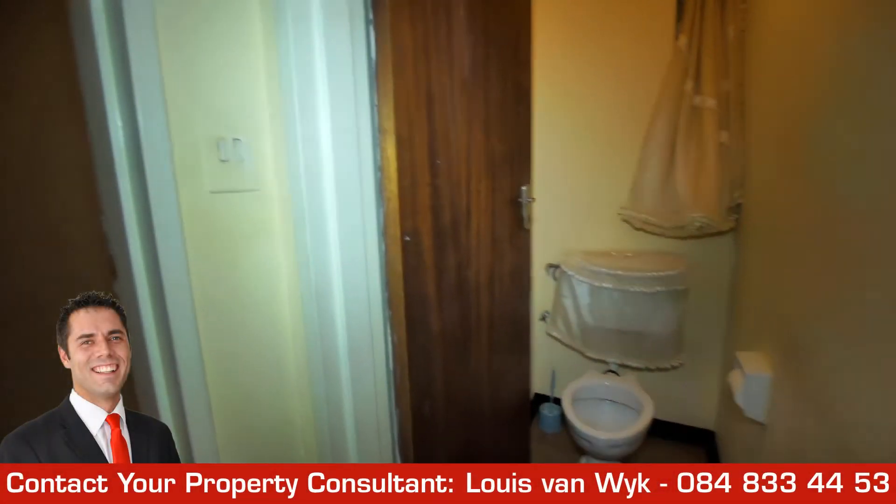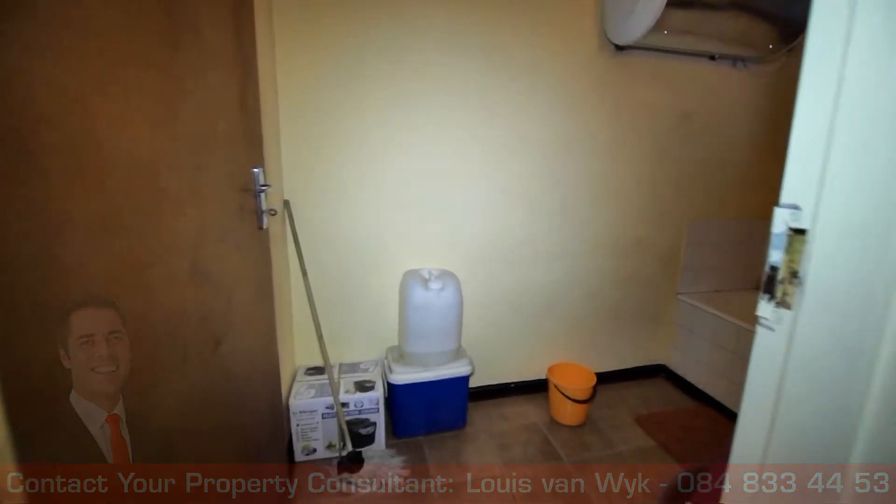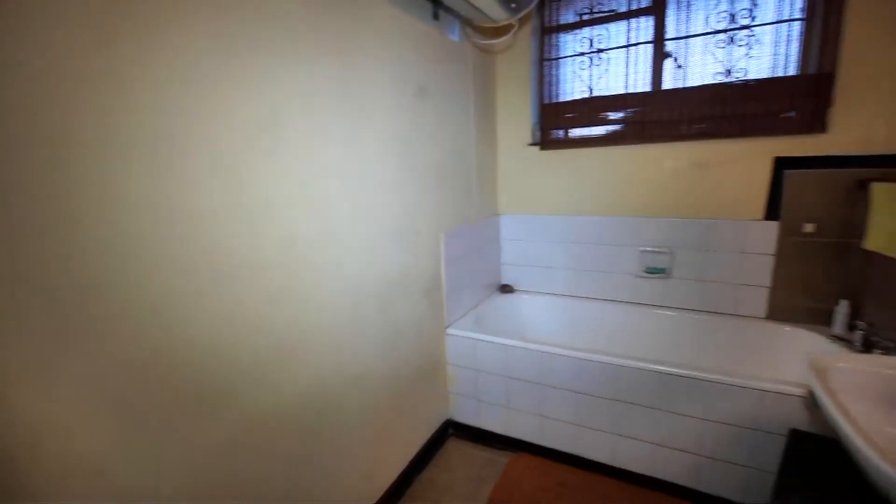If you would like to personally view this property, please contact Louis van Weyck for viewing times. Thank you for viewing this video tour powered by Bloemfontein Properties Online.